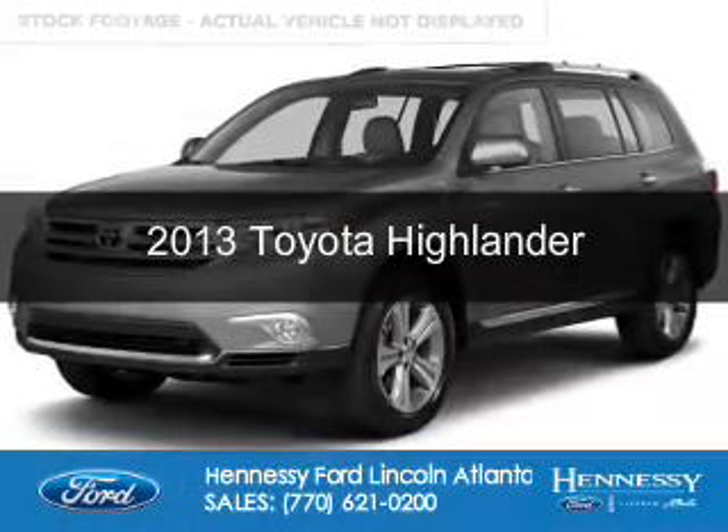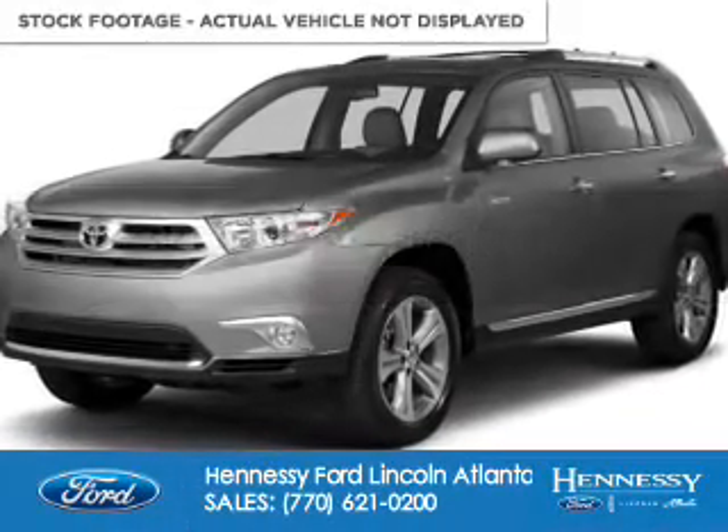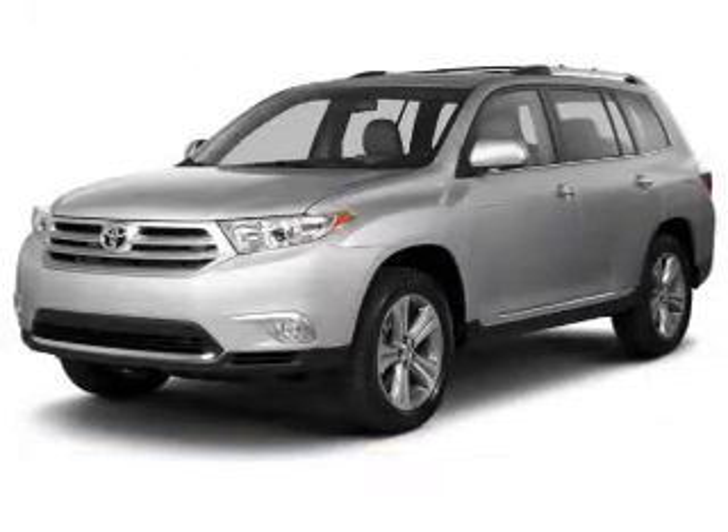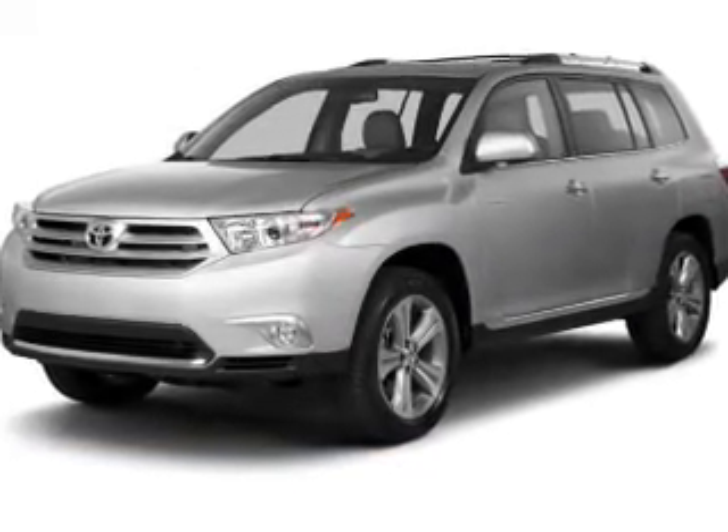This is a used 2013 Toyota Highlander. It's powered by front-wheel drive, four-cylinder engine, and a six-speed automatic transmission.